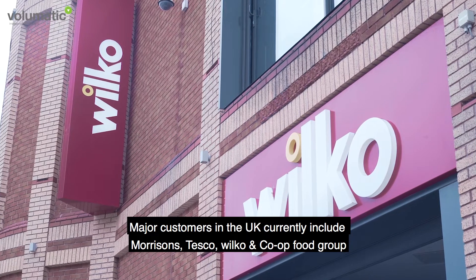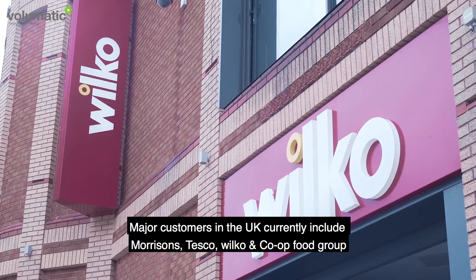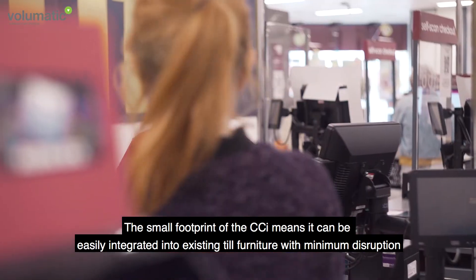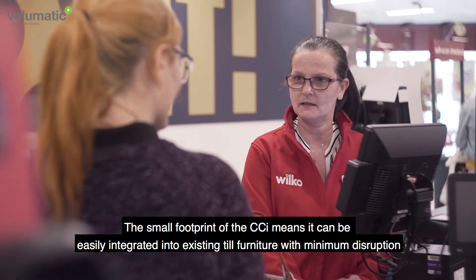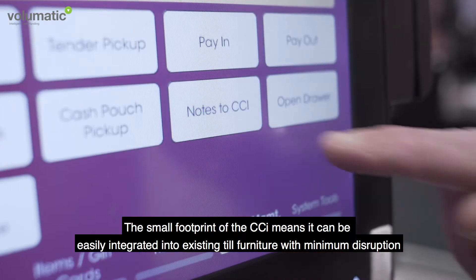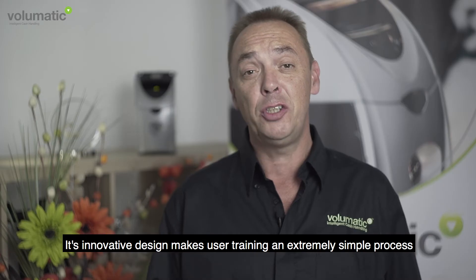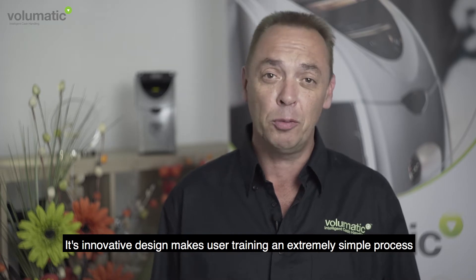Major customers in the UK currently include Morrisons, Tesco, Wilco and the Co-op Food Group. The small footprint of the CCI means that it can be easily integrated into existing till furniture with minimum disruption, and its innovative design makes user training an extremely simple process.